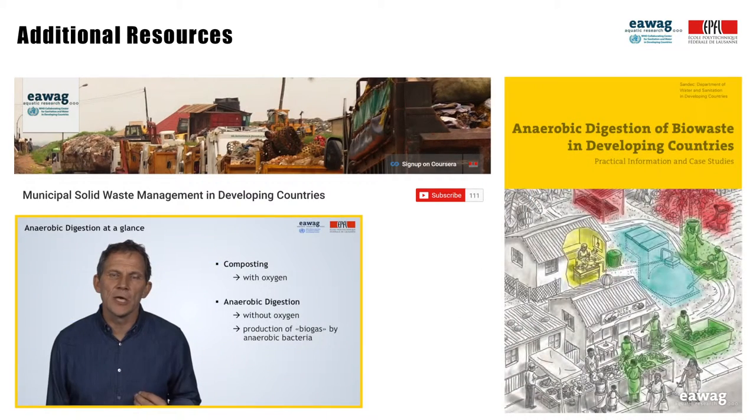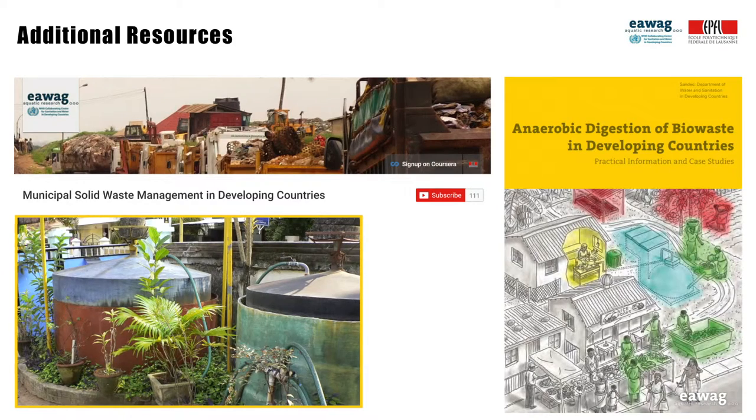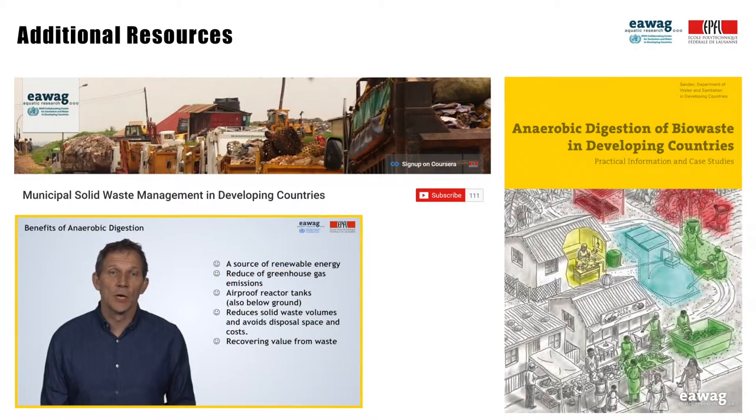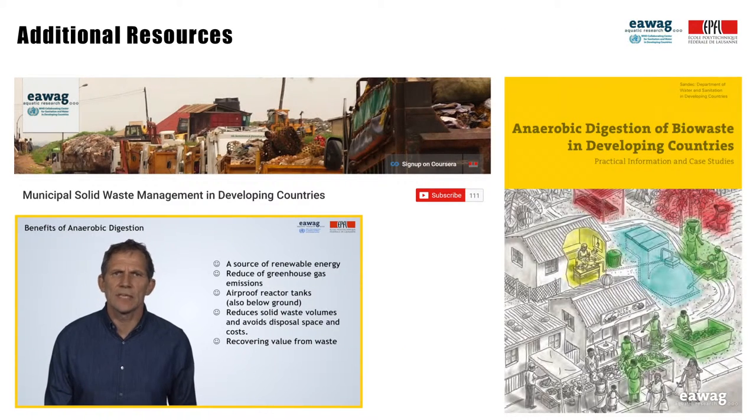If you would like to learn more about this topic, I would recommend starting with the anaerobic digestion modules in the third week of the Sandec MOOC on Municipal Solid Waste, this Sandec publication on anaerobic digestion, and basic engineering textbooks on wastewater treatment.